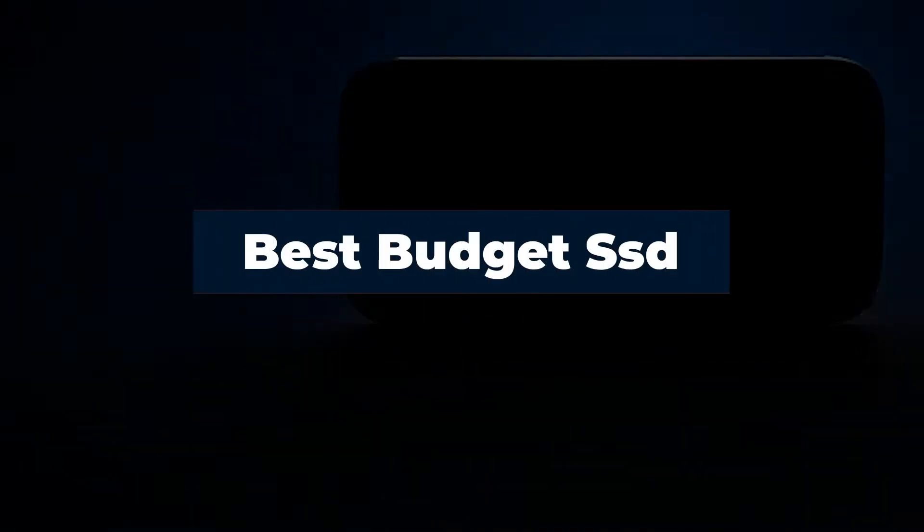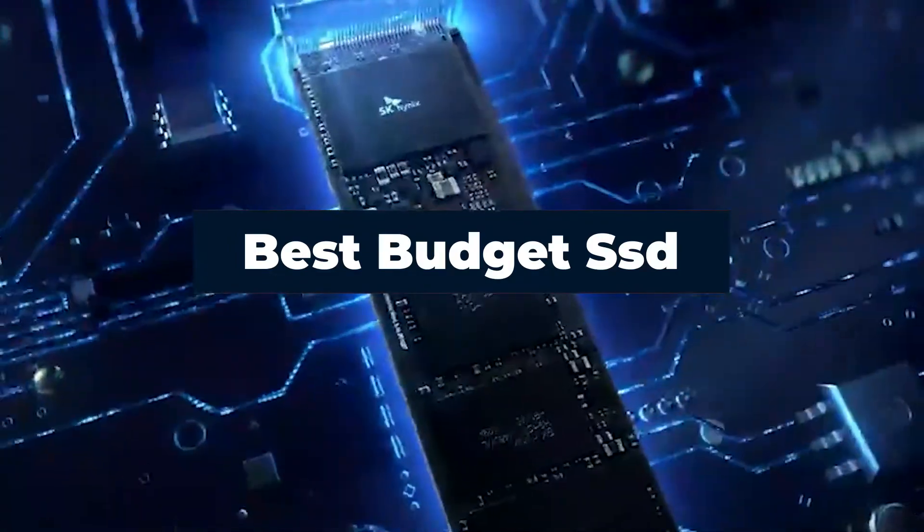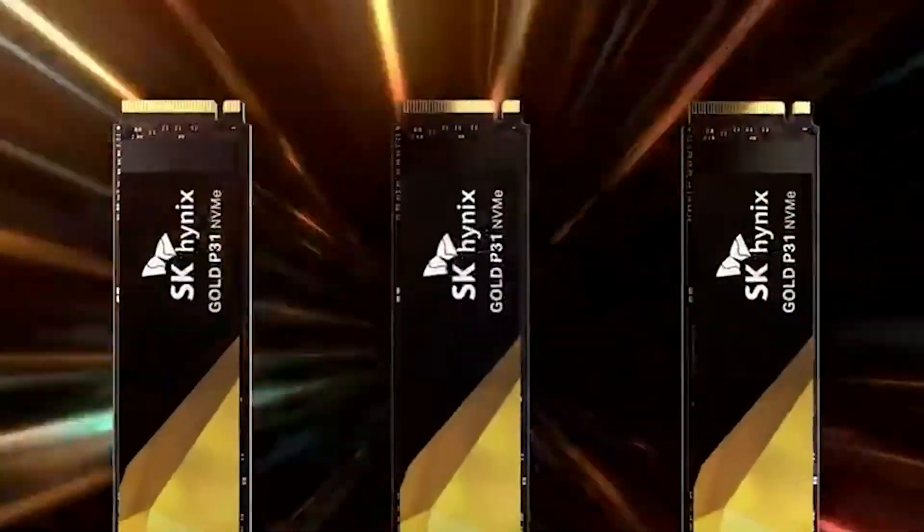Hi everyone, today I'm going to take a look at the best budget SSD in the market for this year. First we're going to show you our top 10 best picks, and we'll talk about what you should look for before buying a budget SSD. You can find links to all the products we've mentioned in this video down in the description below. Let's get started.